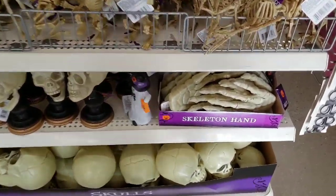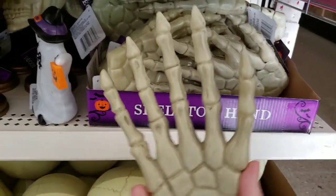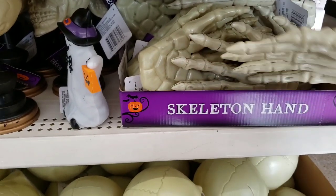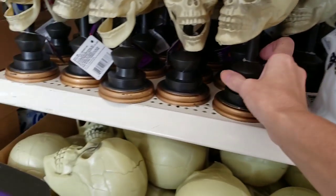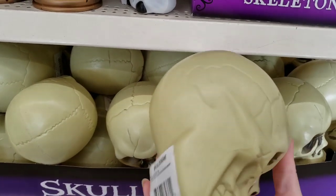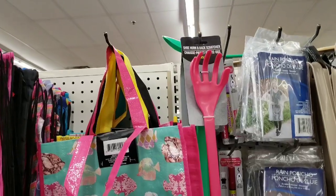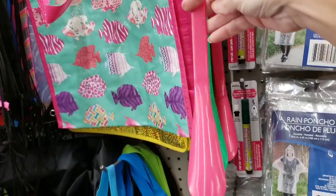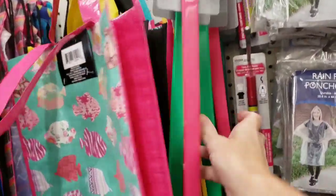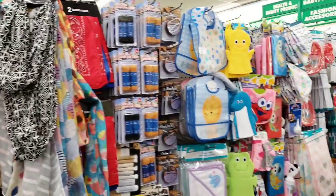Let's see what they have down here — here's a skeleton hand. There's a skeleton head on a stick, and just a plain skull. Here is a back scratcher slash shoehorn — they had it in multiple colors. Not sure if this is new or not, but I thought I would show it.